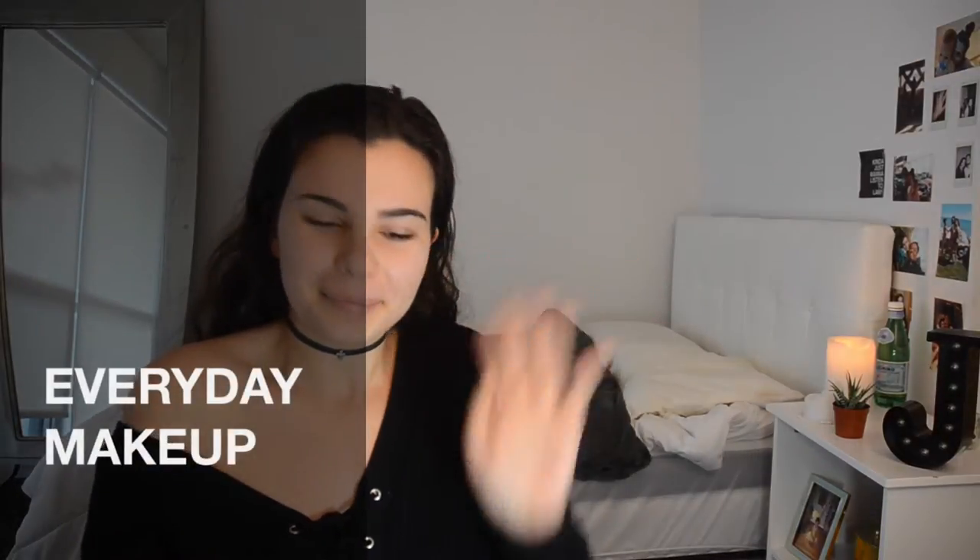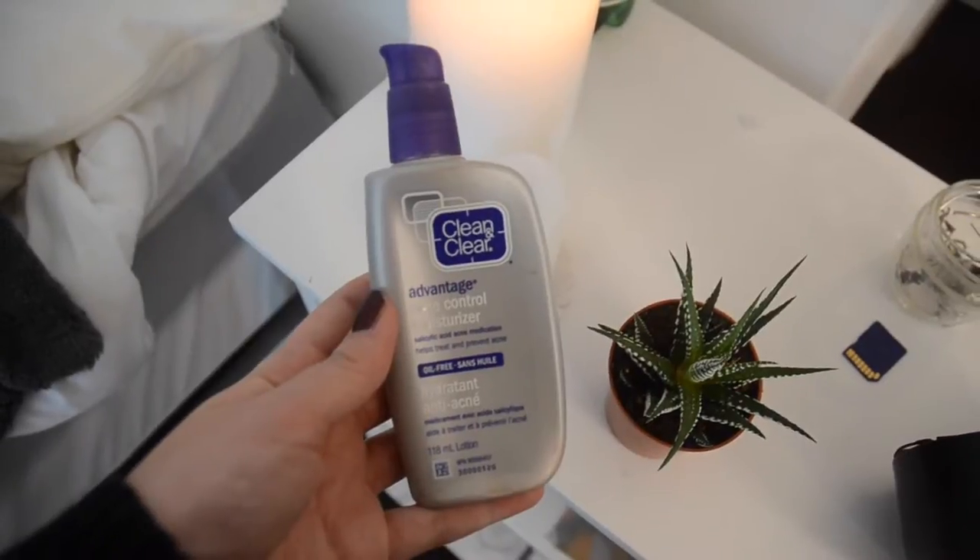Hi guys, I'm just doing an everyday makeup look. I use this Clean and Clear moisturizer as a primer, which is kind of strange, but I just love the finish it gives my foundation.